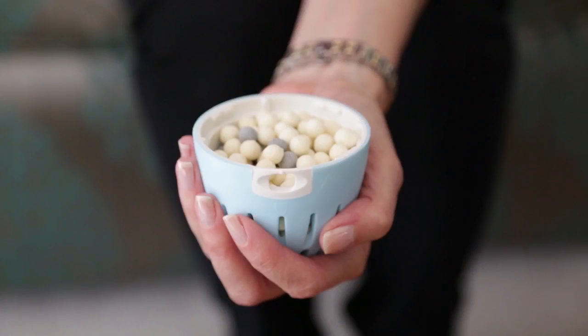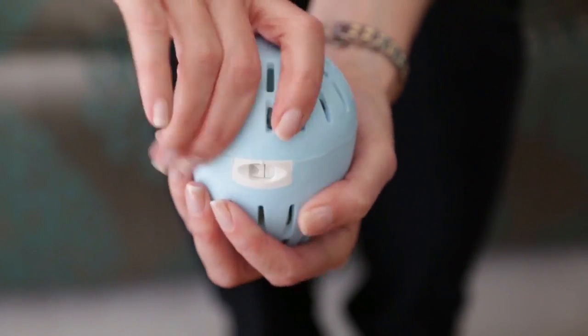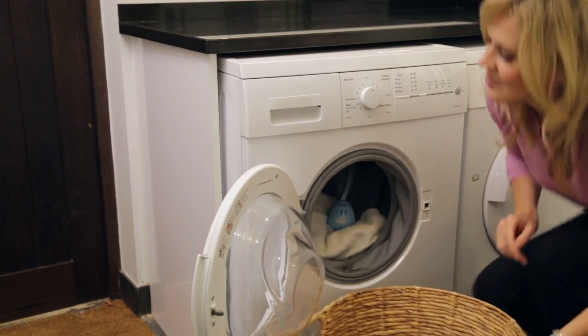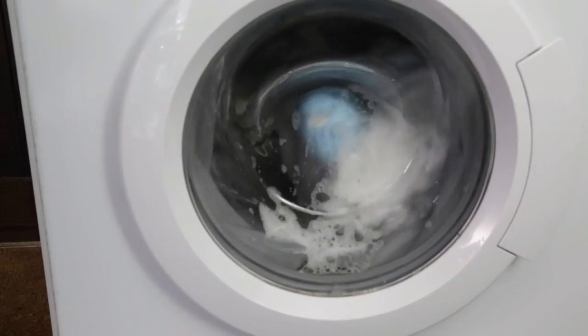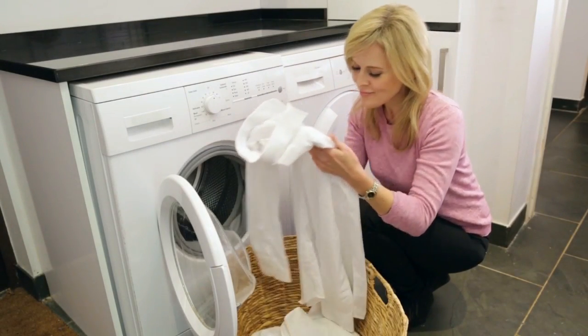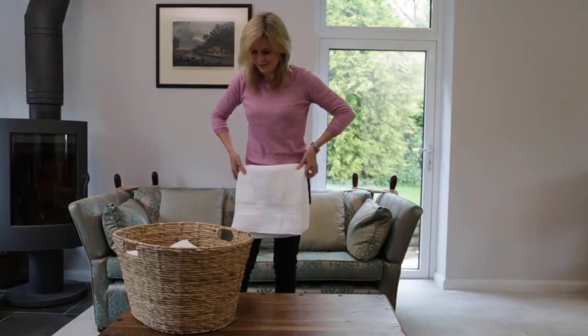It's independently clinically proven to wash your clothes just as well as a regular detergent. You simply place it in the drum of your machine, on top of your laundry, and wash as normal. It's so simple to use and it works in all types of washing machines. It's safe on all fabrics and you can use it on all temperatures up to and including 60 degrees Celsius.